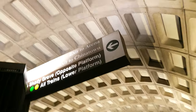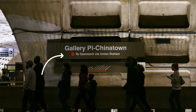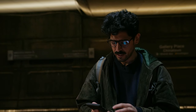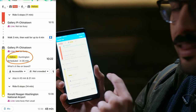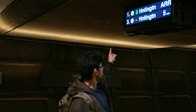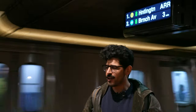We just got off at Gallery Place Chinatown — this is our transfer station. We're going to look at the signs pointing towards the yellow and green line. At each station you have tracks going in opposite directions, so look at the signs on the side you're on to see which way the train is going. If you're on the wrong side, you can take the escalator up and over to get to the right track. We're at the yellow and green platform looking for the side headed to Huntington. The signs tell you the color of the line, the direction, and how long. Our train has arrived — let's get on and go to the airport.